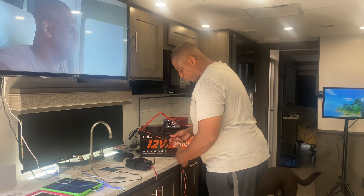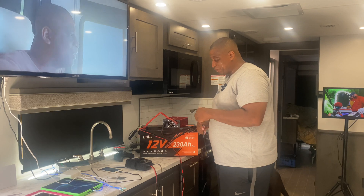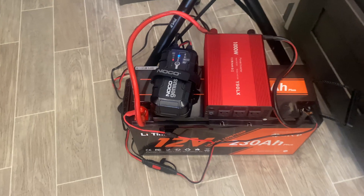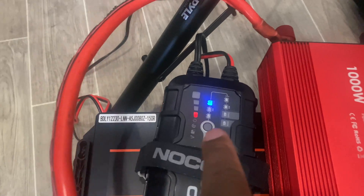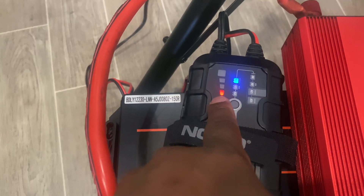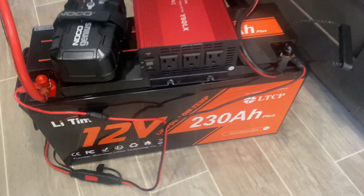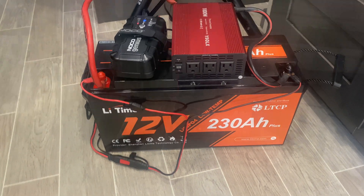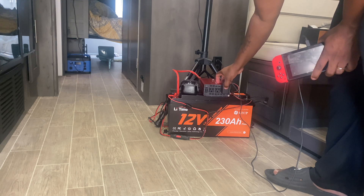With the NOCO Genius, you just plug this into an outlet and that's how you recharge this battery. A good thing about these batteries is that as soon as you plug in the NOCO battery charger, you set it to lithium — that's the blue mark there. You can see the state of the battery, and once it charges all the way up, this would light up green to let you know that it's all good. This is a 230 amp hour LiTime battery — pure lithium. Can you use this while it's charging? Yes, you sure can.